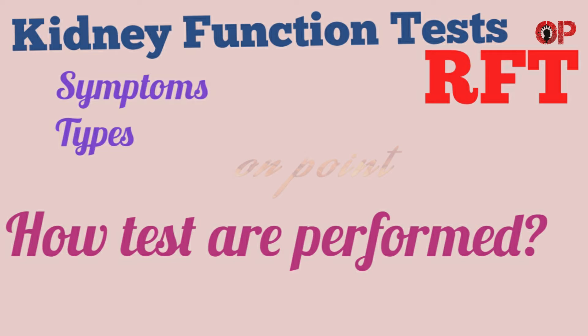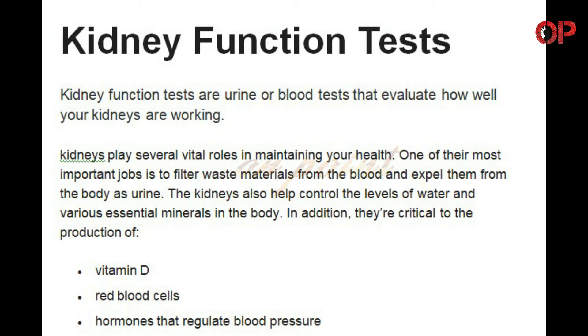Hi everyone, welcome to OnPoint. In this video we are going to discuss about kidney function test, or renal function test, RFT. So without any delay let's start the video. Kidney function tests are urine or blood tests that evaluate how well your kidneys are working.